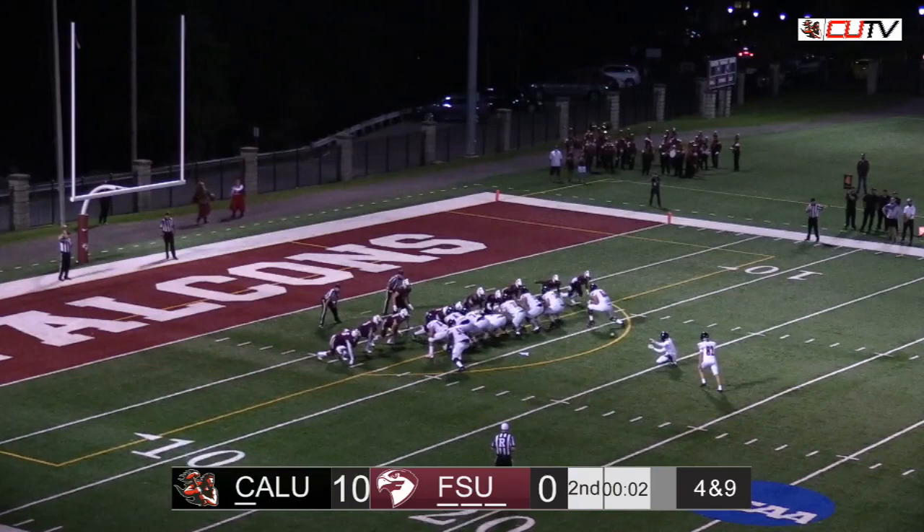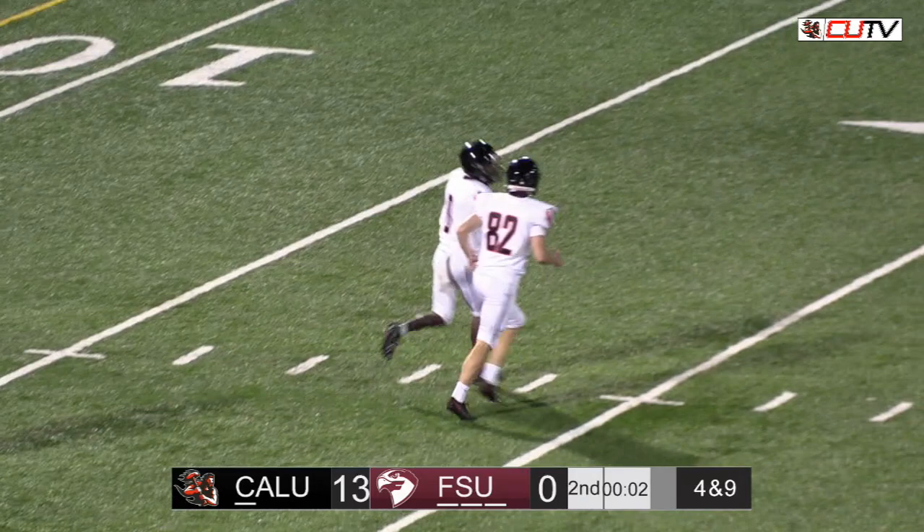There's the snap. Hold. Kick is up. And it is good. And that will be the end of the first half.